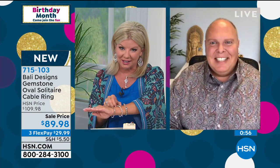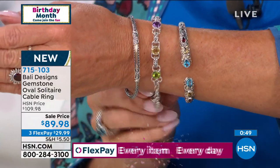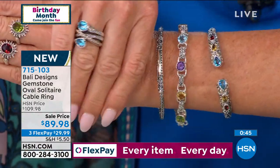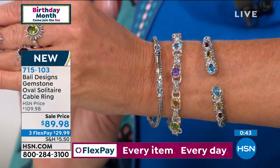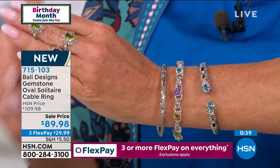It's been tough, but if I can have it all in one — this multi-gemstone cuff bracelet and line bracelet — I'm just looking at that back with the bypass ring, our sunshine ring, or this beautiful starburst ring. You have your entire collection, but I can't stress enough — this is for birthday month. This special pricing of $89.98, that's under $30 per FlexPay payment.